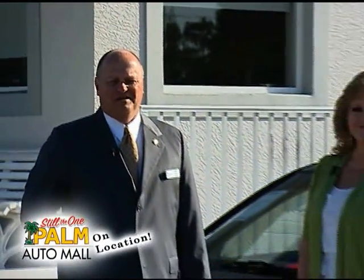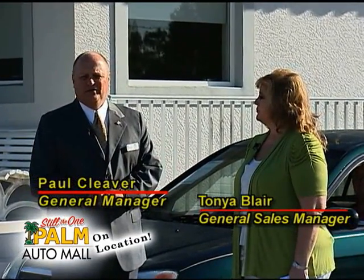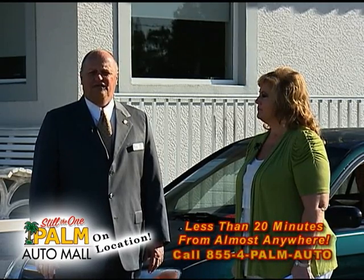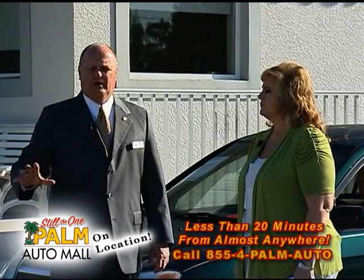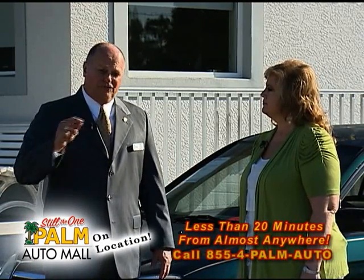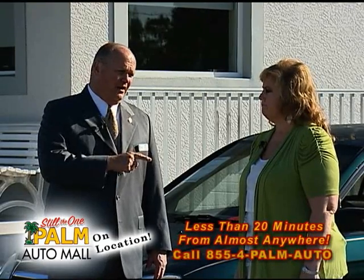Welcome back to Palm On Location. We've got a lot of new used cars here, lots to choose from. This is our second episode. We've got a lot of things to talk about here at Palm, right in the middle of Punta Gorda. We're on 41, 1850 Tamiami Trail. We've got a select used car department, 12 different new car franchises, so we acquire a lot of trade-ins. That's why we're having this show — to show you the diversity of our inventory, how nice and clean some of these cars are, and priced right.